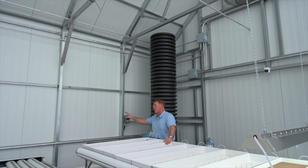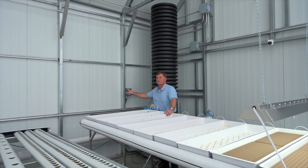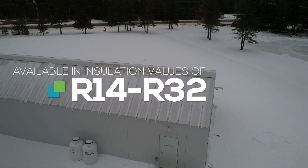These insulated steel panels are R14 and they are literally our guard against the winter. Without this wall, without this structure, this would be an extremely vulnerable greenhouse.